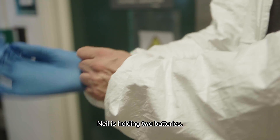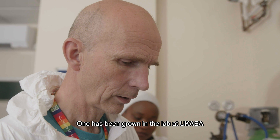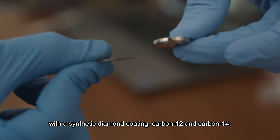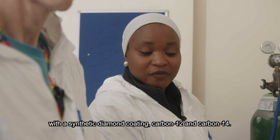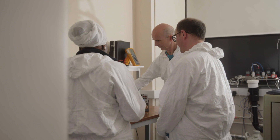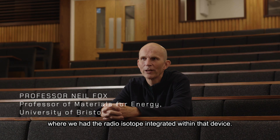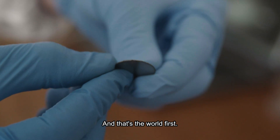Neil is holding two batteries. One has been grown in the lab at UKAEA with synthetic diamond coating carbon-12 and carbon-14 — that's the diamond battery — and that's the lithium battery. We had a device made out of diamond where we had the radioisotope integrated within that device, and that's the world first.